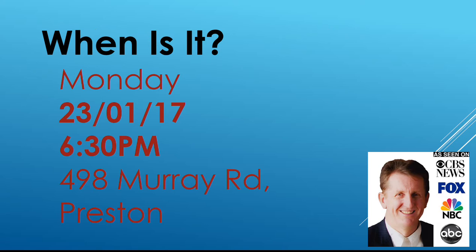And when is this? This is Monday the 23rd — basically, this is tomorrow. 6.30pm, 498 Murray Road, Preston in Melbourne. There is a link to a registration form immediately under this video — click it and register. Look forward to catching up with you. I'll hand all of these to you — and yes, that's a Melbourne expression, handball. Talk to you soon. Thank you.